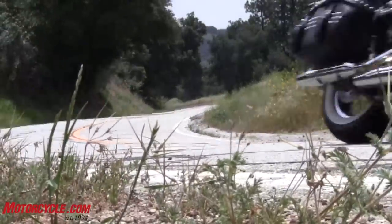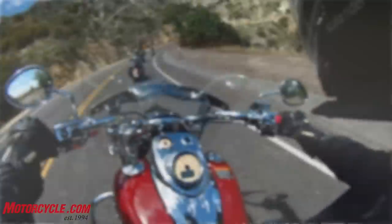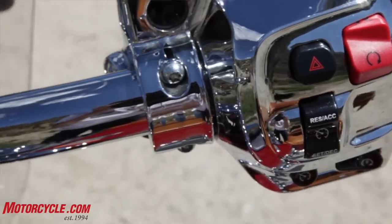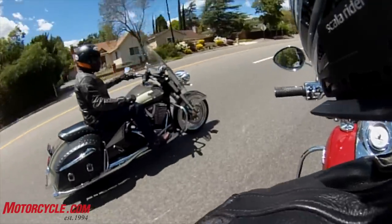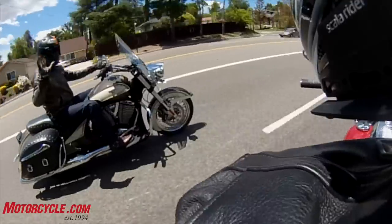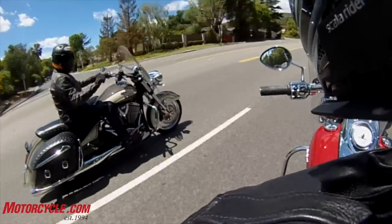The Victory and the Indian both have cruise control, which is a very important feature. The Indian has a ride-by-wire throttle, so it's a much more integrated, seamless system, whereas the Victory's is kind of an add-on system. But at least it has it, whereas the two bikes on the end don't.